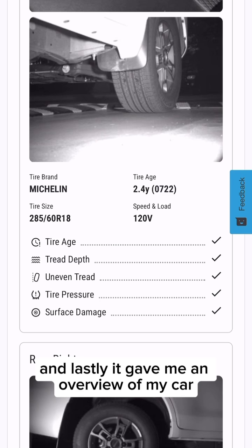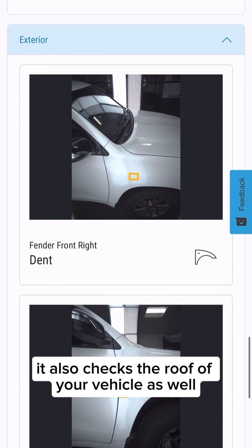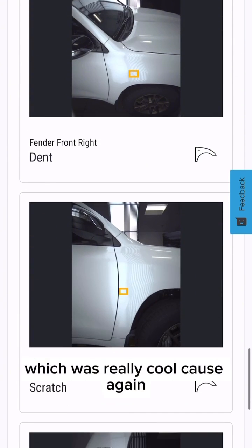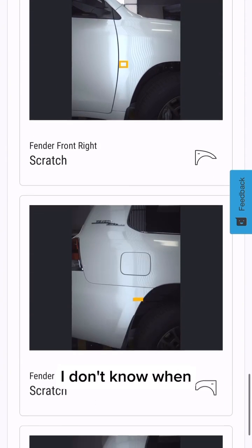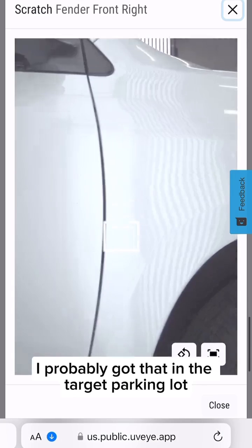And lastly, it gave me an overview of my car showing me scratches and dents and dings I didn't even know were there. It also checks the roof of your vehicle as well, which was really cool because I don't know when the last time I saw the roof of my vehicle was, but it's zooming in on a small scratch — I probably got that in the Target parking lot.